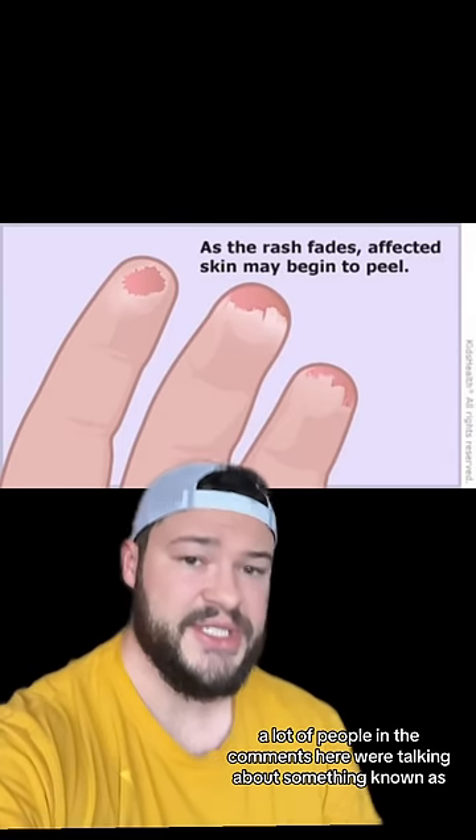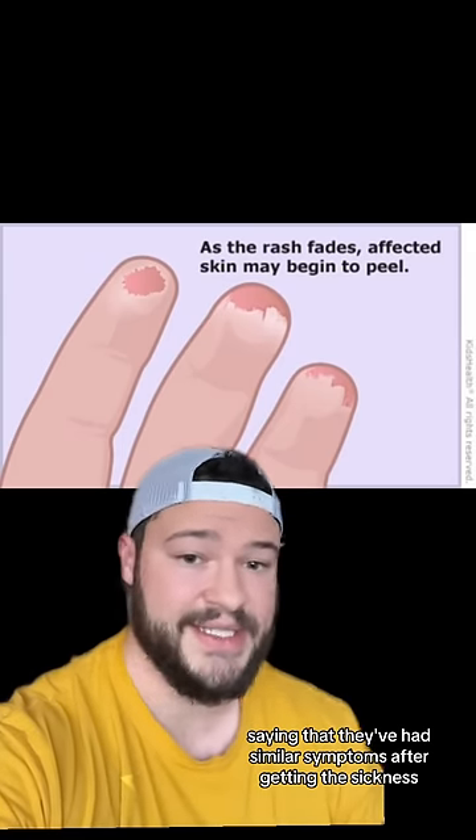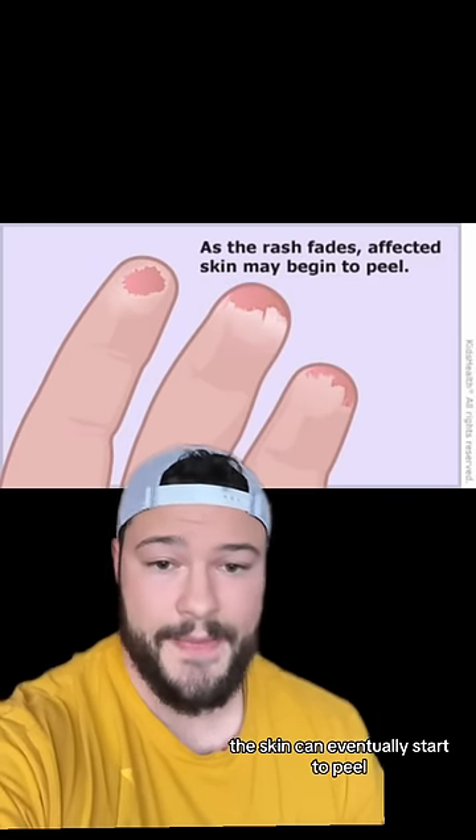A lot of people in the comments were talking about something known as scarlet fever, saying that they've had similar symptoms after getting this sickness. Scarlet fever causes rashes, and as the rash fades, the skin can eventually start to peel.